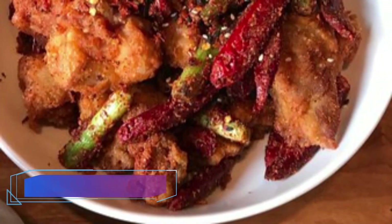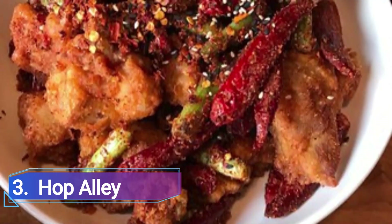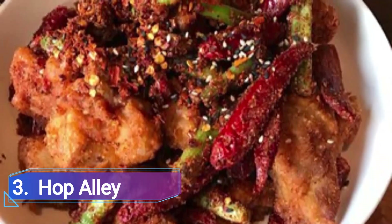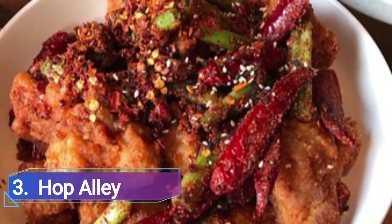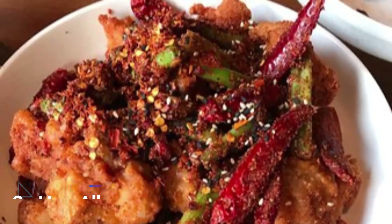3. Hop Alley. This isn't general takeout territory, so throw away all you know about Chinese cuisine. We are talking about bone marrow fried rice, salt-crusted bass with lemongrass and black vinegar, sweet and sour pork loin with green tomatoes and palisade cherries, and excessively enjoyable cocktails. There will indeed be a wait.